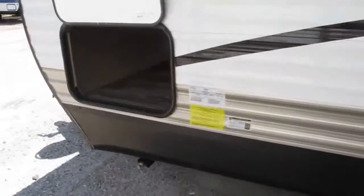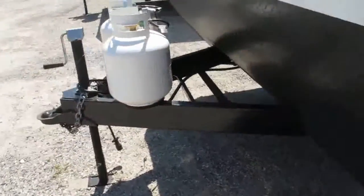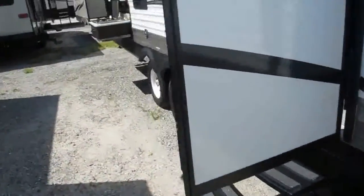This is camping. Let's take a walk inside and show you what the inside looks like.